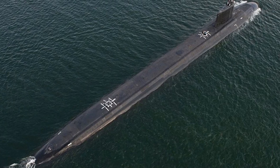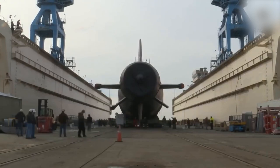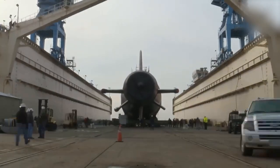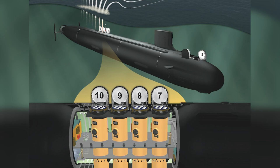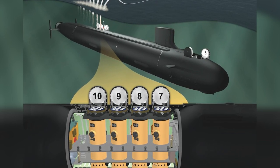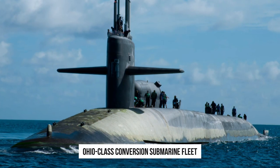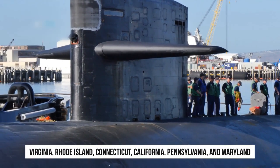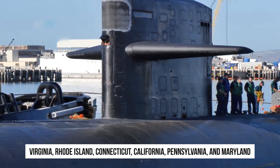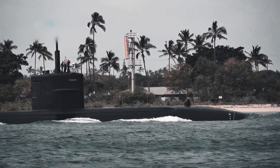Block IV will be followed by the Block V configuration, which includes 10 boats. Block V submarines, built from 2019, feature an additional Virginia Payload Module (VPM) that will add four more VPTs of the same diameter but greater height, each capable of carrying up to seven Tomahawk missiles, bringing back some of the strike opportunities lost after the withdrawal of Ohio-class conversion submarines. Work on the modification will take place in Virginia, Rhode Island, Connecticut, California, Pennsylvania, and Maryland. Construction is scheduled to be completed by August 2029.